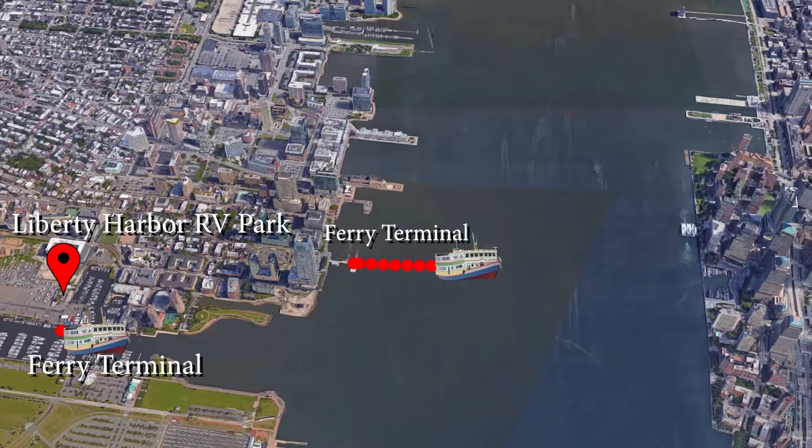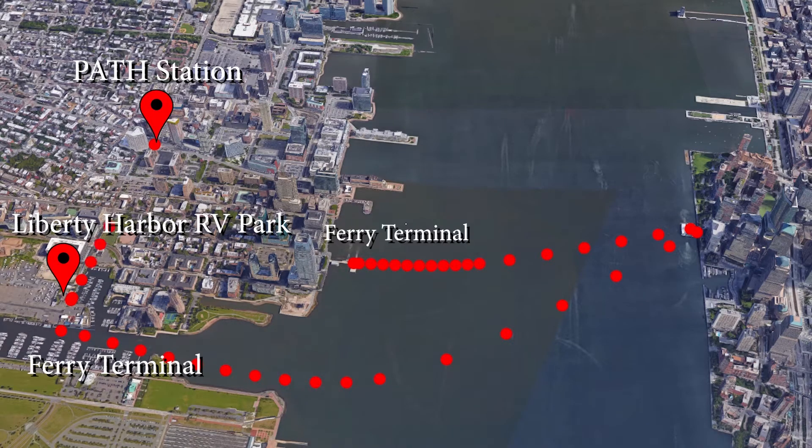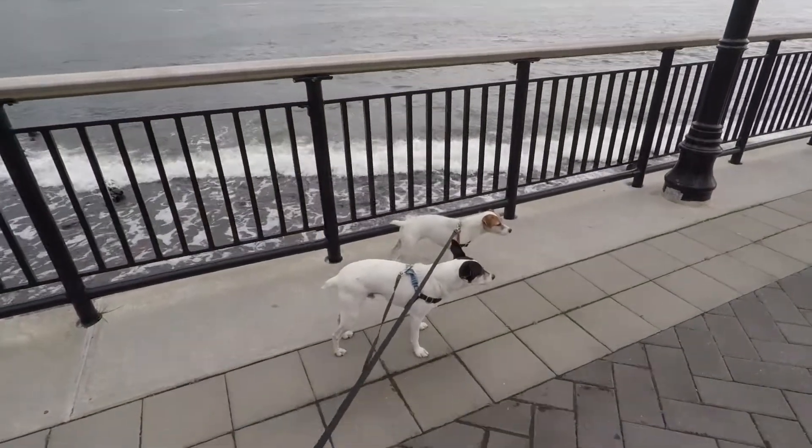There are two ways to get to Manhattan. You can do it by ferry — one route right here, and another ferry that leaves closer to the RV park right outside the gate. Or you can walk five blocks down and catch the PATH train, which will take you all the way up to 33rd Street. It's really easy to get into the Manhattan area. The problem is we have two dogs and they're not allowed on the subway unless they're in a carrier, which we don't want to do carrying carriers all over the city.